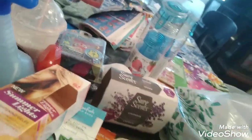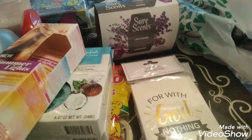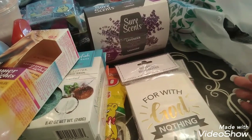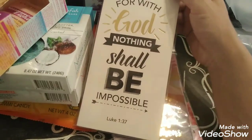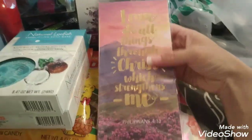I got three more notebooks — one for me, one for my mother-in-law, and one for my mom. I'm going to give this one to my mom — it says 'For with God, nothing shall be impossible,' Luke 1:37. I thought this was really gorgeous so I couldn't pass it up. This one says 'I can do all things through Christ which strengthens me,' Philippians 4:13 — I think I'm going to keep this one for myself.